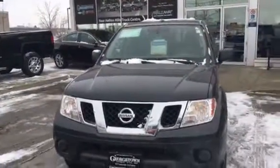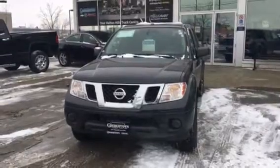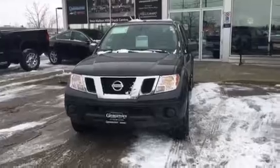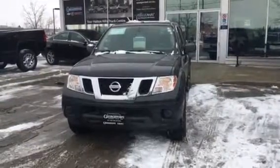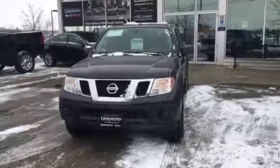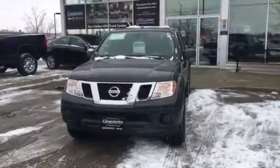If you would like to arrange a road test, please contact me, Pat, at Georgetown Chev Buick GMC. My number is 905-877-6944 extension 244. My email address is pmancini at georgetownchev.com. I look forward to hearing from you soon. Have a great day.